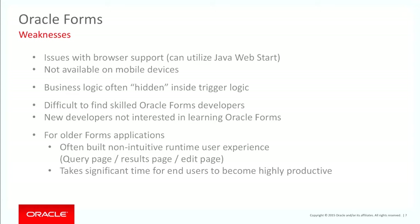There are a number of weaknesses with Forms. There are issues with browser support — they've come out with Java Web Start. Availability on mobile devices is also a problem. How many people have tried to run Forms on mobile? Well, exactly.